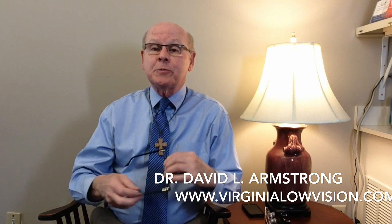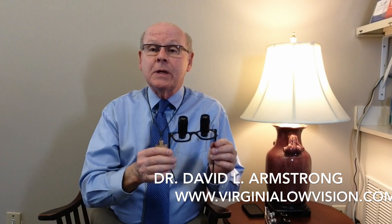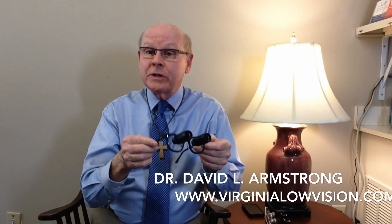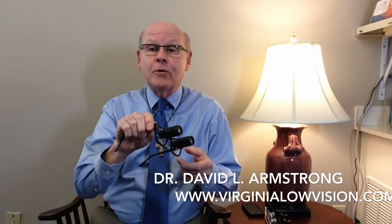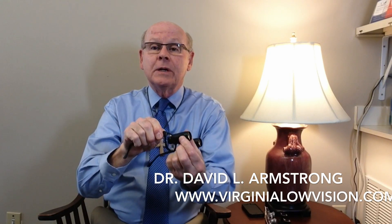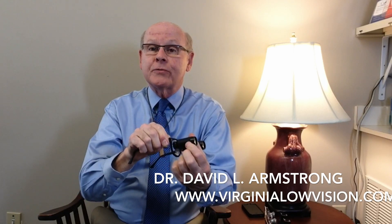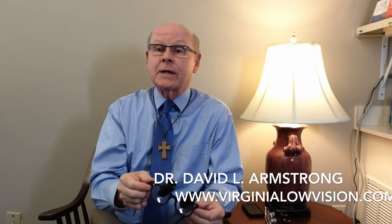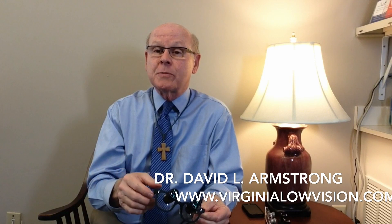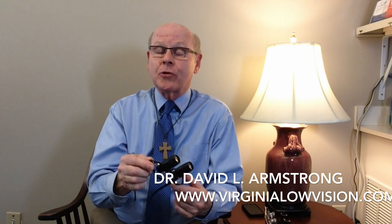Some people require more than three times magnification, and this pair of bioptic telescopes magnifies four times. This is a very nice telescope that has one additional feature that the others don't — this one is actually focusable. You can turn the lens of the telescope and focus it from something at a great distance, down the road for example, to something up close like someone else's face that you might be talking to. So this is more versatile than the others and stronger.